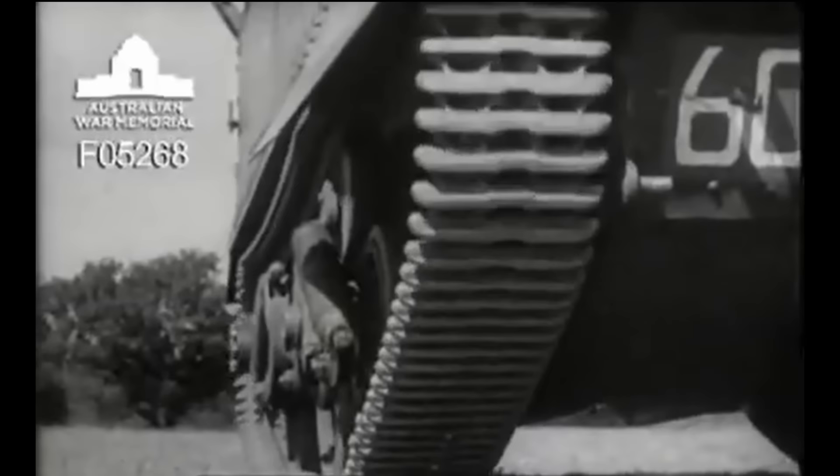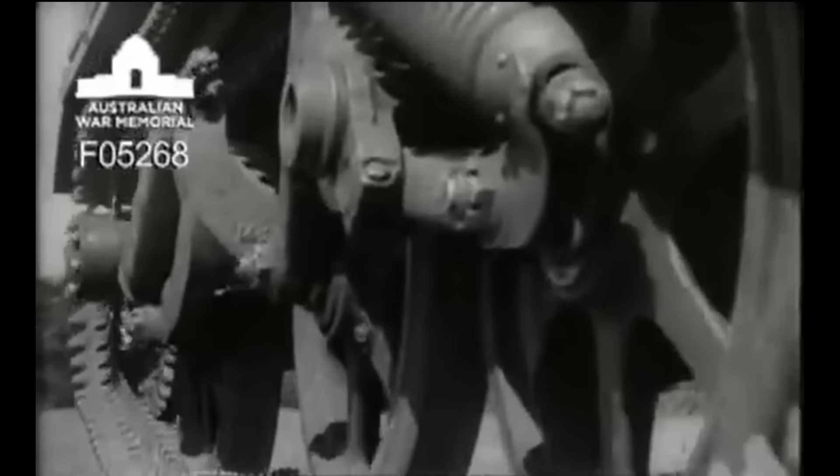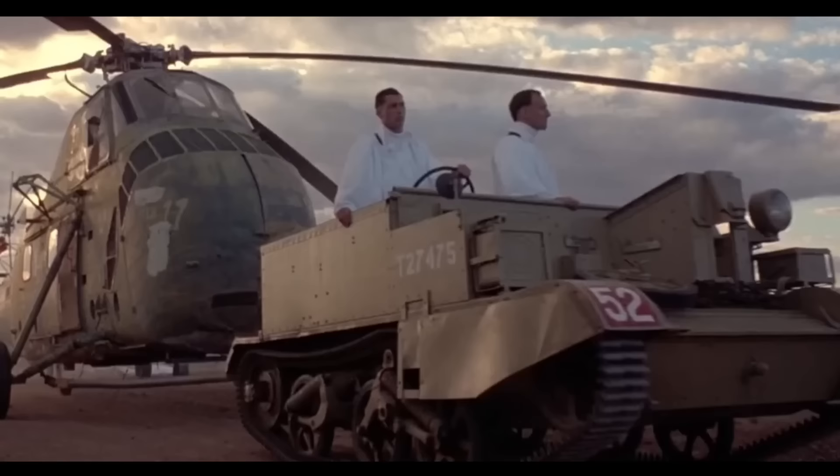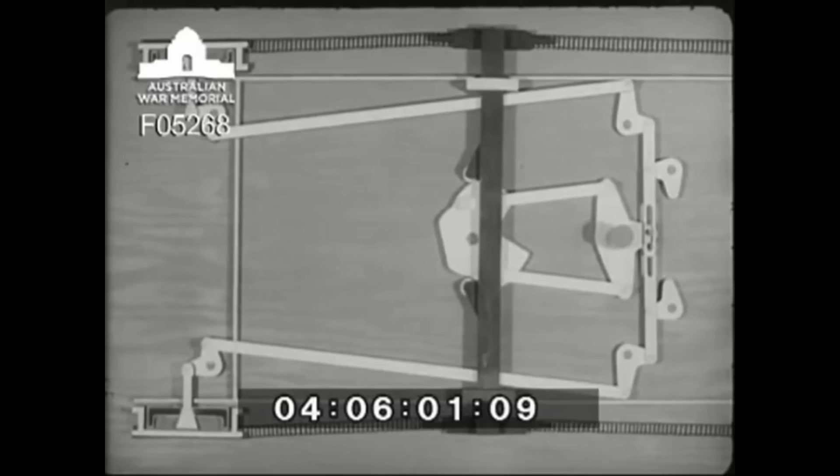The Universal Carrier suspension and running gear was based on what was used for the Vickers light tank series, using Horstmann Springs. Where the Universal Carrier became quite unique was in its directional control. Driving was done by a car-like steering wheel. Small turns moved a cross tube that carried the front road wheel bogies laterally, warping the track so the vehicle drifted to one side. This worked well for gentle handling. Further movement of the wheel braked the appropriate track to give a tighter turn, like on most tanks at the time.